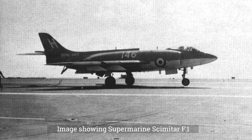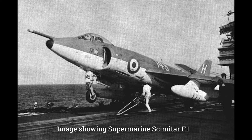The second Type 508 aircraft featured significant differences and was renamed the Type 529. It flew for the first time on August 29, 1952. It had a larger tailcone to fit a tail-warning radar, and was also equipped with a cannon.